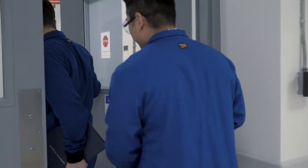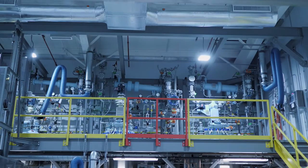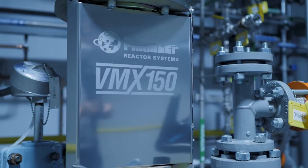WPT has several key areas of expertise that enable us to help our customers advance their projects from discovery to development rapidly and efficiently.